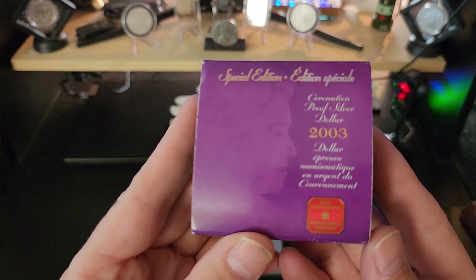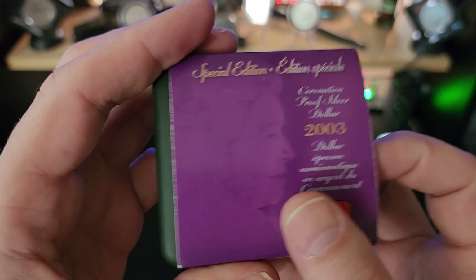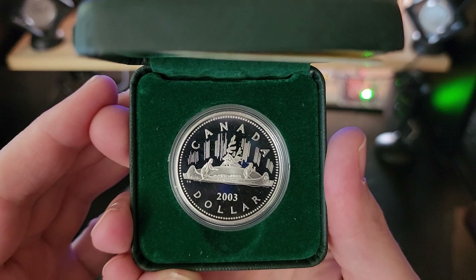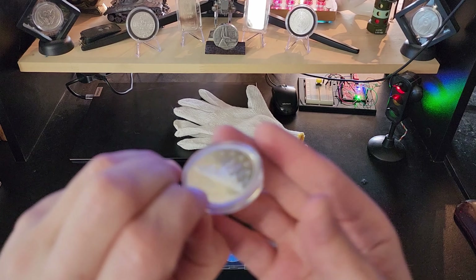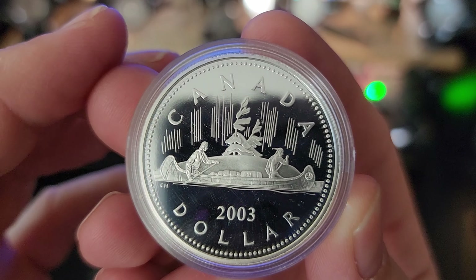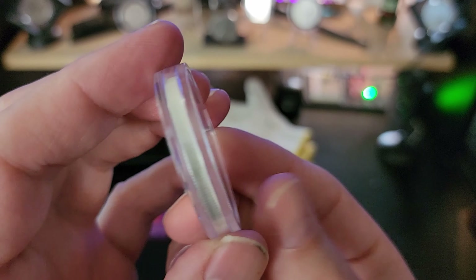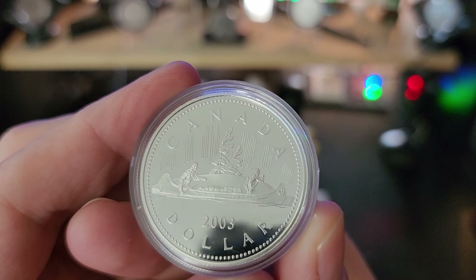The second one here is a proof silver dollar from 2003, and this one is made out of four nines fine silver. As you can see it's just another Voyager design, except it comes from 2003. Instead of being the 80% silver that the Canadian dollar is synonymous for, this one is four nines fine silver. This was also kind of a bonus item — I wasn't specifically looking for it, but when I found the site I picked up a few things, as it was much cheaper than buying on eBay.